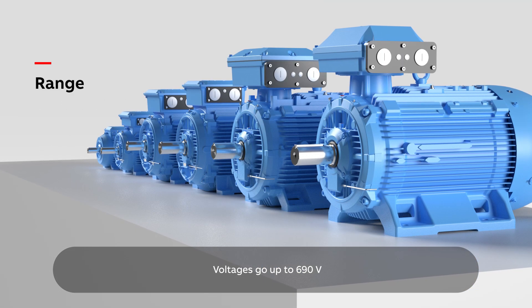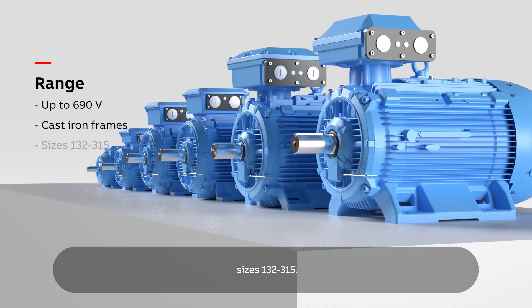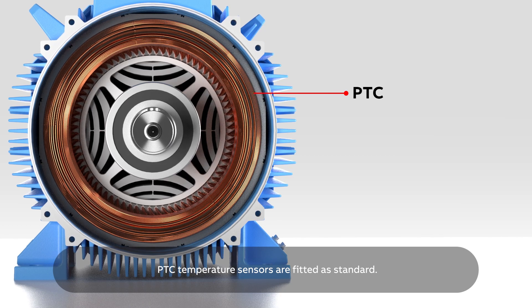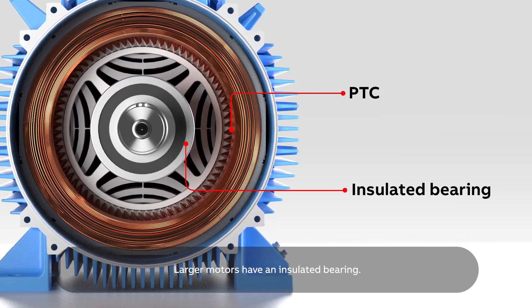Voltages go up to 690 volts and the motors come in cast-iron frame sizes 132 to 315. PTC temperature sensors are fitted as standard. Larger motors have an insulated bearing.